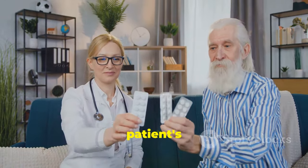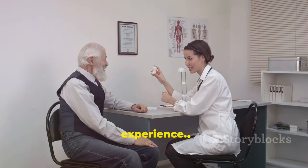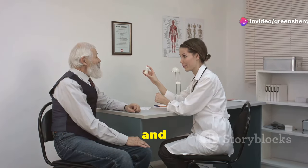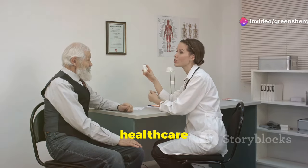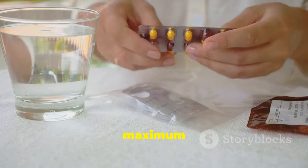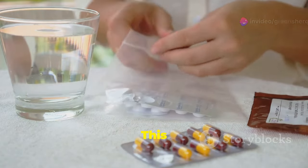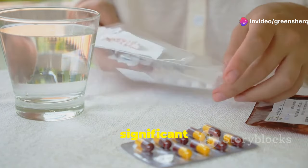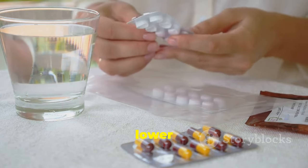The dosage can be adjusted based on the patient's response to the medication and any side effects they might experience. Side effects can range from mild to severe, and it's crucial to communicate any adverse reactions to your healthcare provider promptly. For most adults, the maximum recommended dose is usually 10 mg per day. This higher dosage is often reserved for those who need more significant blood pressure control or have not responded adequately to the lower dose.